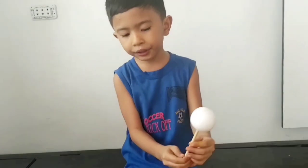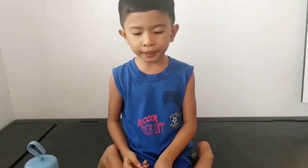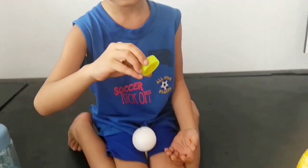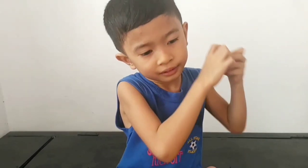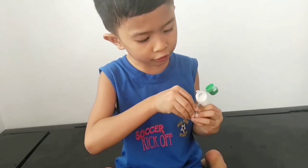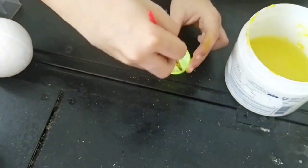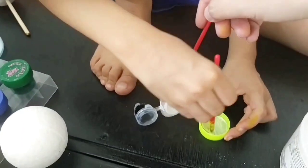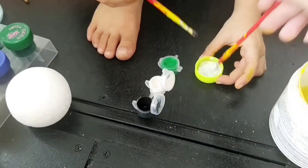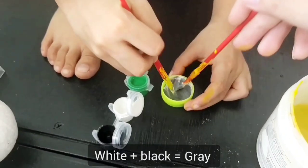It's Mercury. What color? Gray. What will we do? We can mix the colors. Then we can make gray. What color are we going to mix? White. And, of course, black. With a little bit of black, we need medium gray. We need Mercury gray. There we go. Gray.